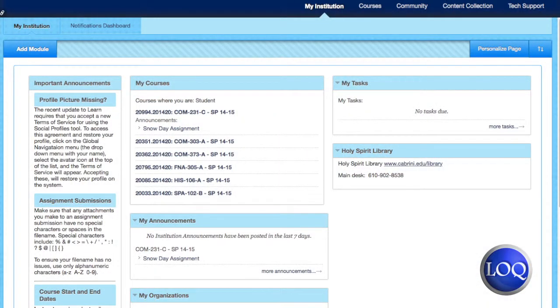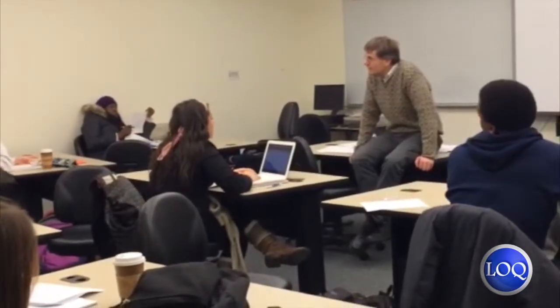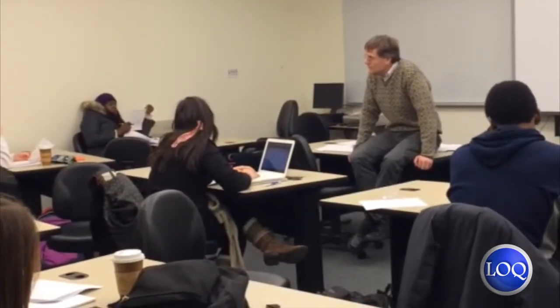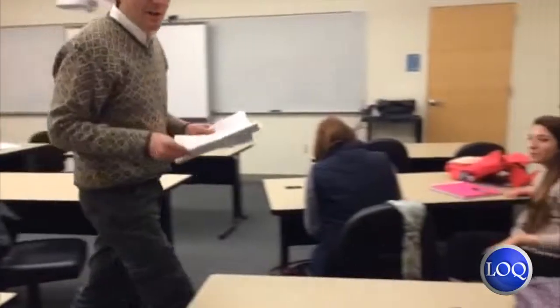At Cabrini you'll start to see more hybrid classes. In most courses at Cabrini we see a lot of interaction between students and faculty, and it's really important to us as faculty that we maintain that, and yet we know that students want and need more flexibility.